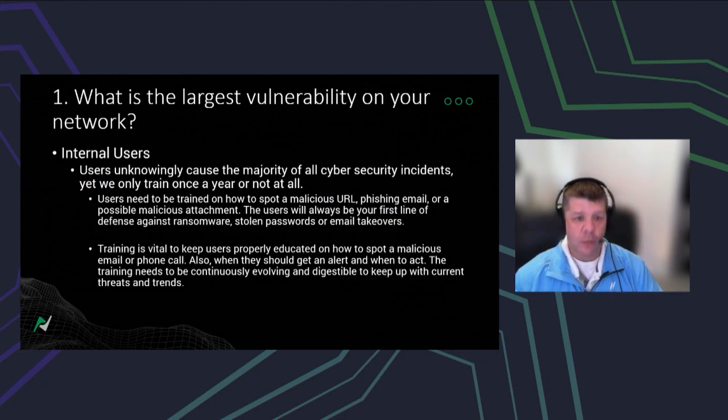Without the employee, we don't know — we're not watching things in the background. I understand that a lot of people are like, 'I didn't sign up for this to be part of the company,' but unfortunately it's part of the digital age. Your employees must be able to spot malicious URLs, spot phishing emails, and identify possibly malicious attachments.